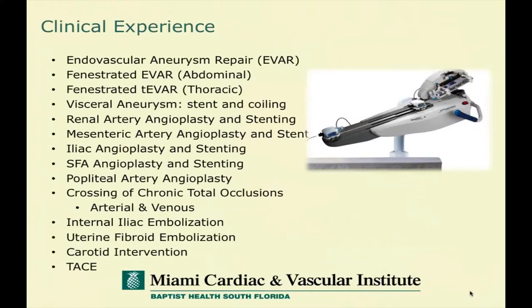I want to briefly show the range of types of experiences we've been using robotics for, as we try to explore where it may have a sweet spot for clinical application. They include a diverse group of complex procedures as well as various types of angioplasty and stenting. We've made some attempts at using this as a crossing device, and a considerable amount of embolization including delivery of large devices like Amplatzer devices and smaller devices like chemoembolization and microembolization.